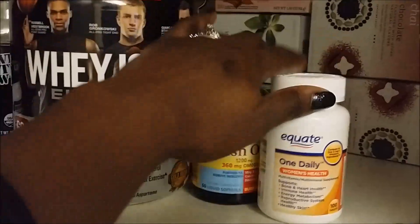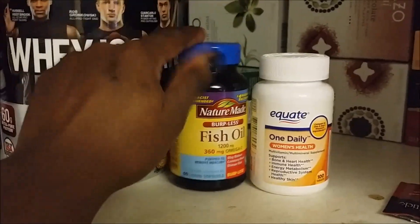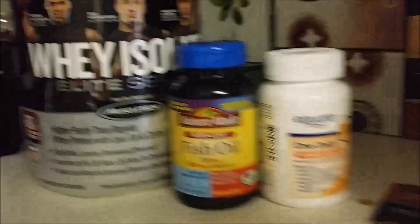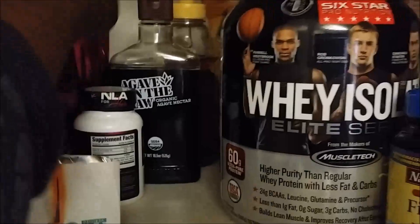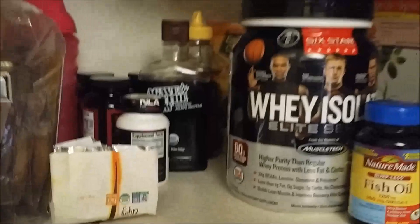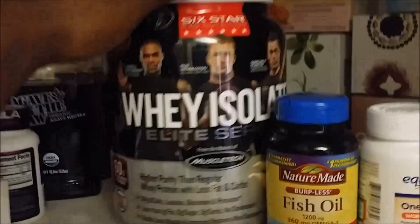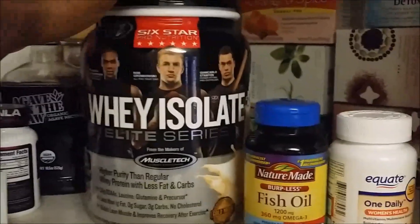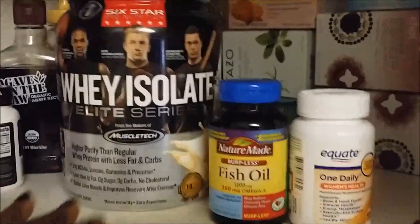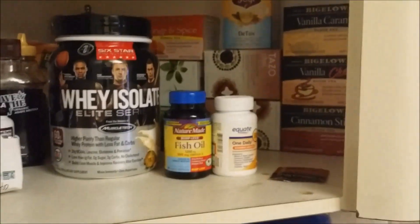That Yogi detox tea is my favorite — it's the best ever. Right now the only supplements I'm dealing with are my one-a-day vitamins and fish oil. I do have my fat burners in here but I only have a week left of those, so I'm giving myself a break. And here is my Whey Isolate protein that I put with my shakes.